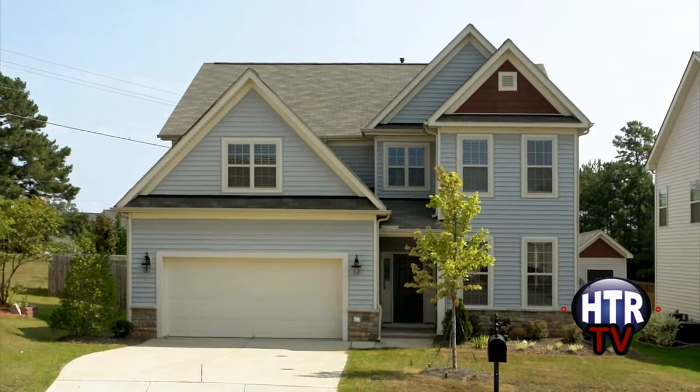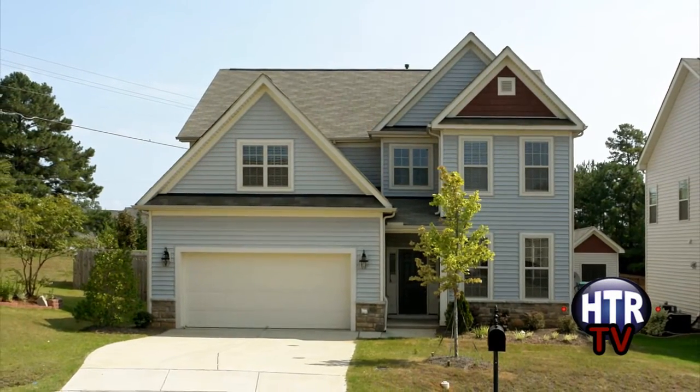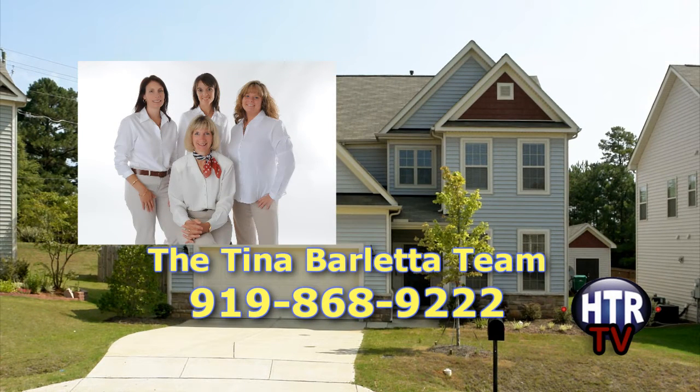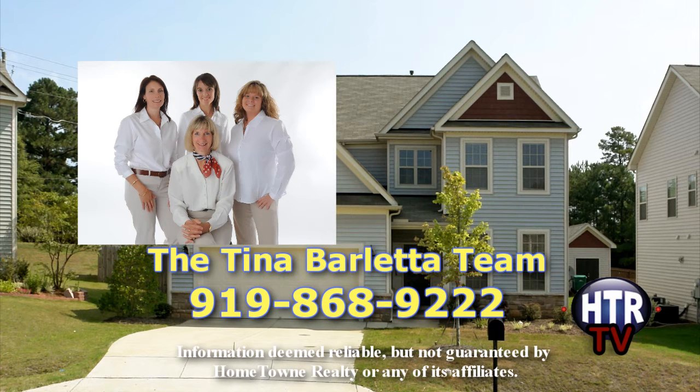There is more to see in this short sale opportunity home in the Meadows subdivision. Contact the Tina Barletta team today by calling 919-868-9222 or visit AddressYourDreams.com.